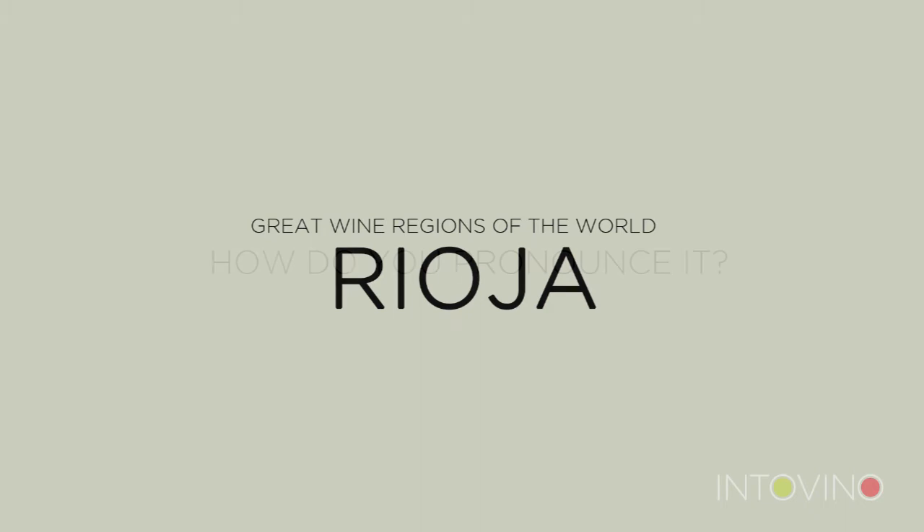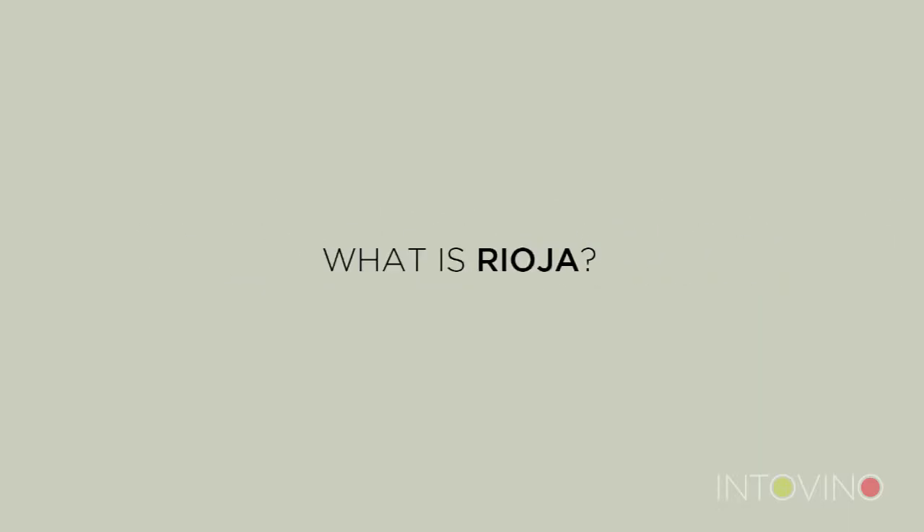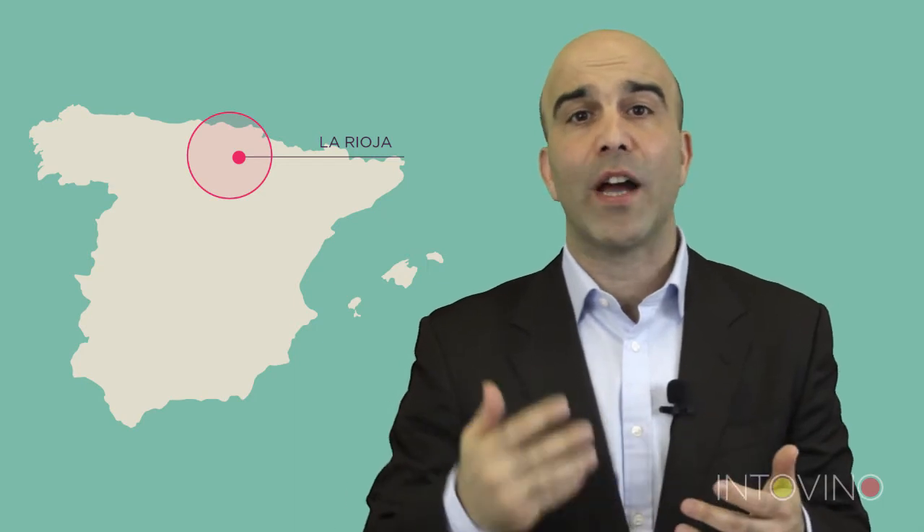Hi and welcome to the IntuVino School of Wine. I'm Saras Chaharde and today we're going to be talking about Rioja. Rioja is the name of a wine producing region in northwestern Spain. It's situated around the small town of Logroño, which is just an hour and a half south of the Basque city of Bilbao. It produces red, whites and rosés, but it's best renowned for its world-class reds, which is what we're going to be looking at today.